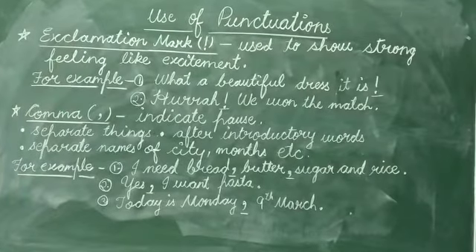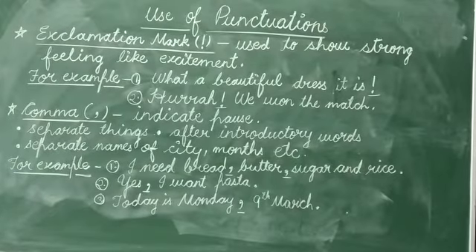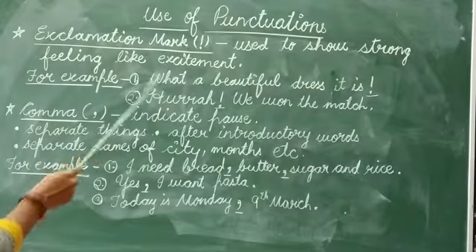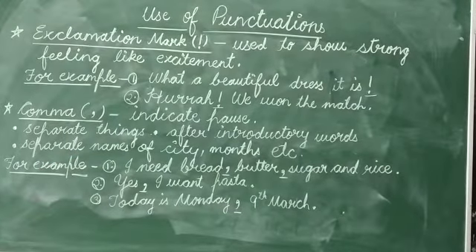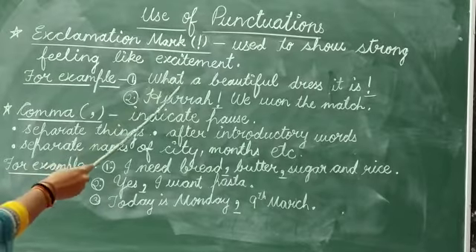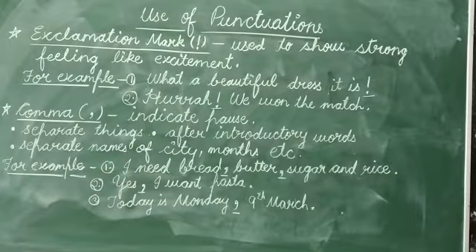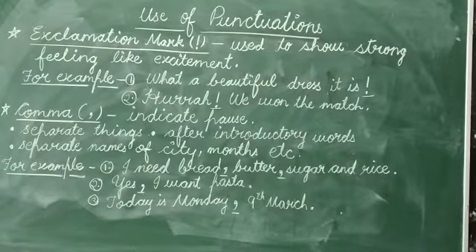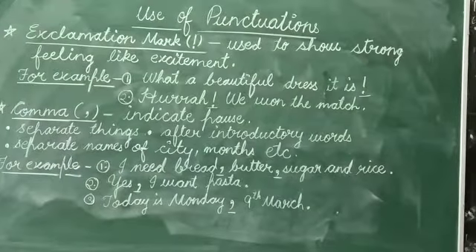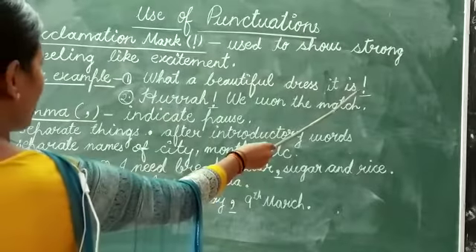Exclamation ends with an exclamation sign. Exclamation points are used to show strong feelings like excitement, or to show that something is being said loudly. For example, 'What a beautiful dress it is!' In this sentence, the person is showing the strong feeling that the dress is very beautiful, which is why we use the exclamation sign here.